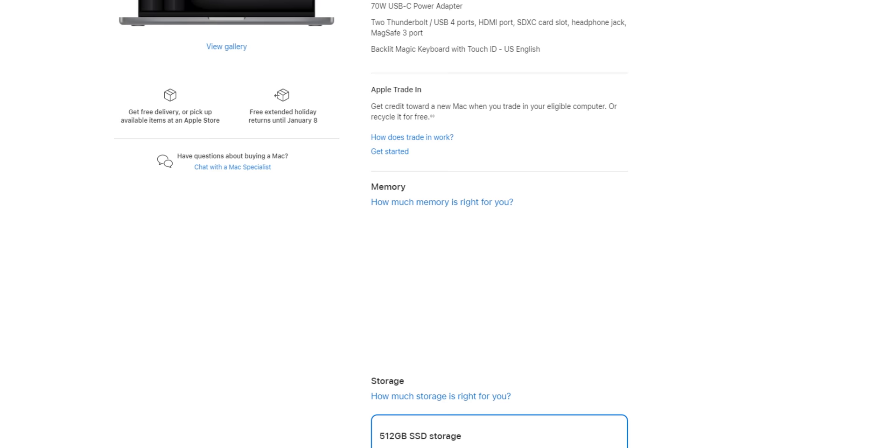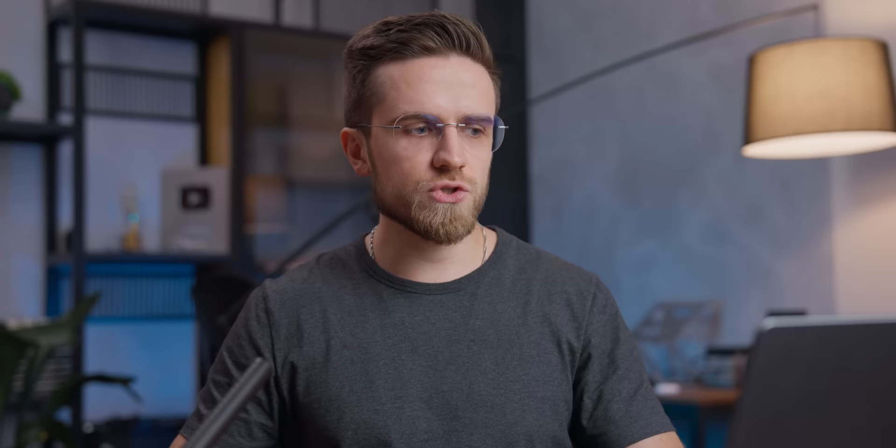Let's go over the specs. Starting with the M3 MacBook Pro — not M3 Pro, but just M3 — it has three RAM size options: 8, 16, or 24GB. And so does the M2 MacBook Air, so everything said here applies to both of these.